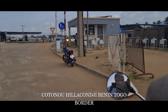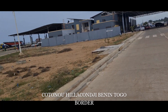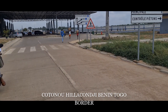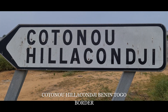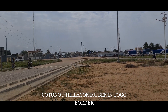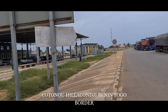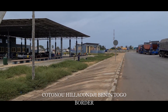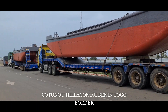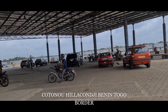We have reached the Togo border. Now we are entering inside the border area. Let's see how quickly we can get the clearance. This Benin and Togo border is called the Totnu-Hilakonji border. The complex is very big and looks good — this is awesome!